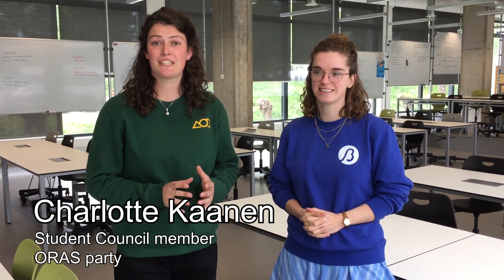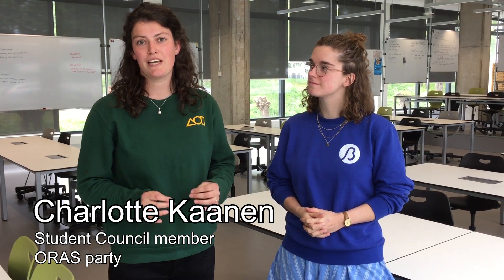What does the student council do? Yes, good question. The student council represents the students of TU Delft towards the board of TU Delft, and we are the legal representation. We are one year full time in the student council to work on your interests — for example, study places and good education. Those are things we focus on a lot.